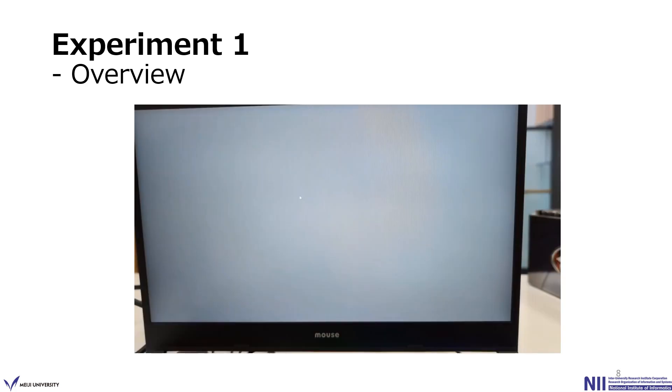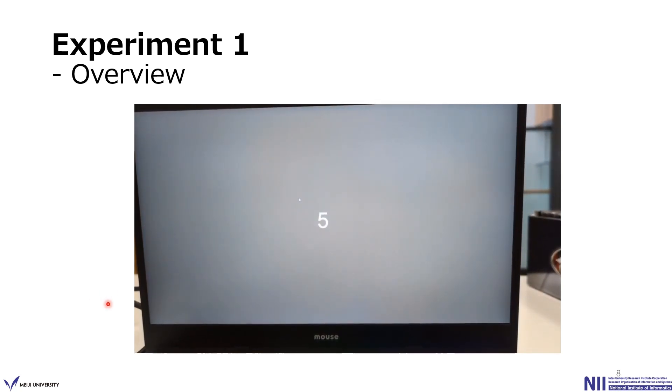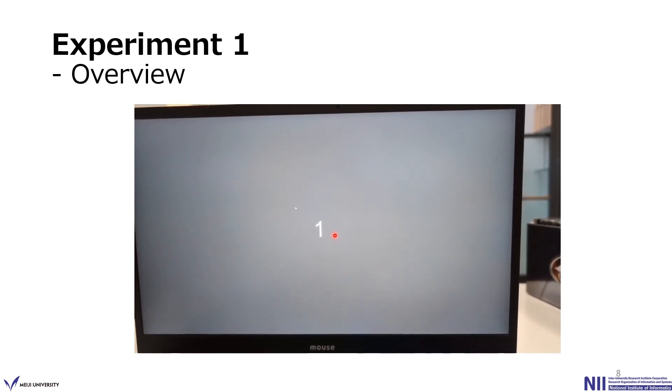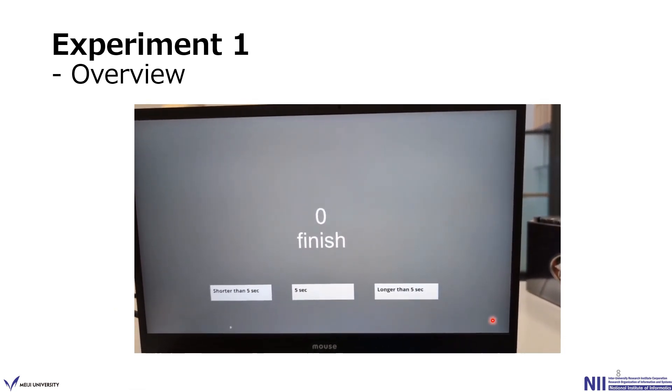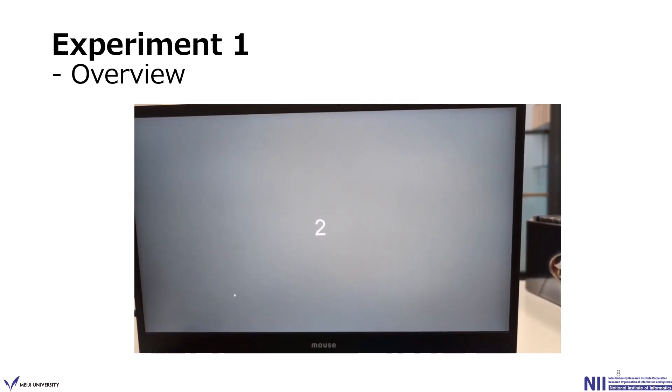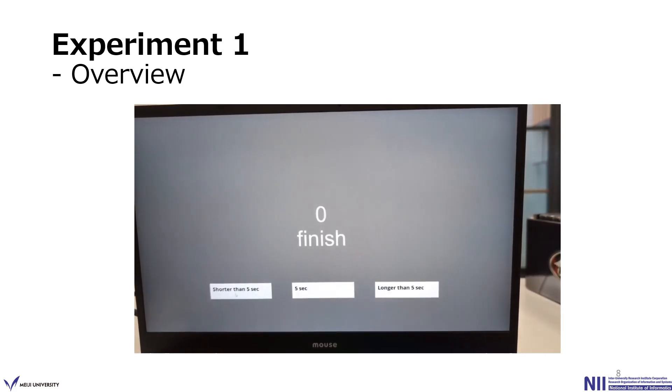Here is a snapshot of the experiment system. In this example, the 5CD is being presented. After that, the question and 3 answers appeared. After the participant selected an answer, the next 5CD appeared, and so on.